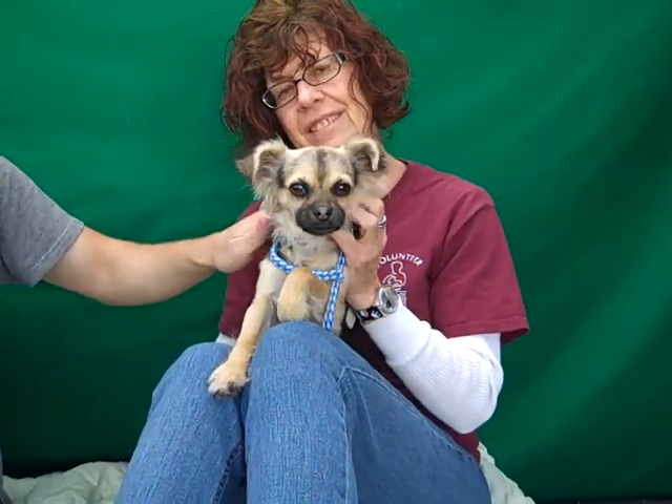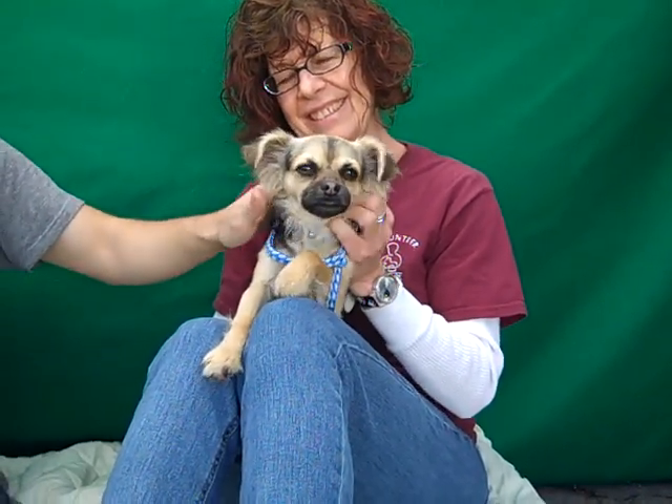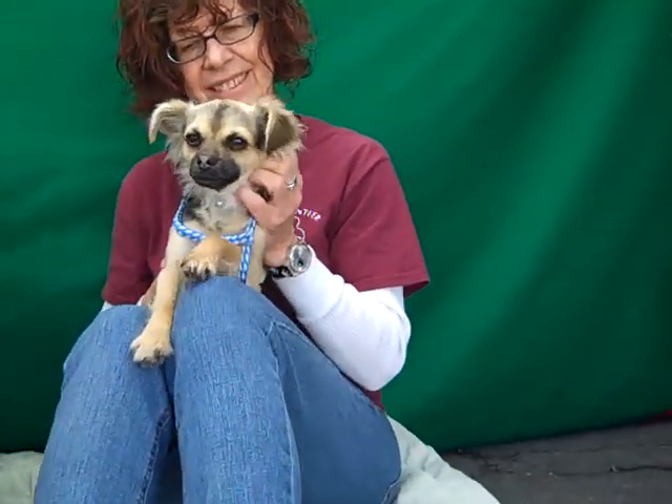Aw, he's just so cute. So come on down and meet Tiger today — you will not be sorry. Take him home with you from your friends at the Baldwin Park shelter. Bye bye, Tiger.